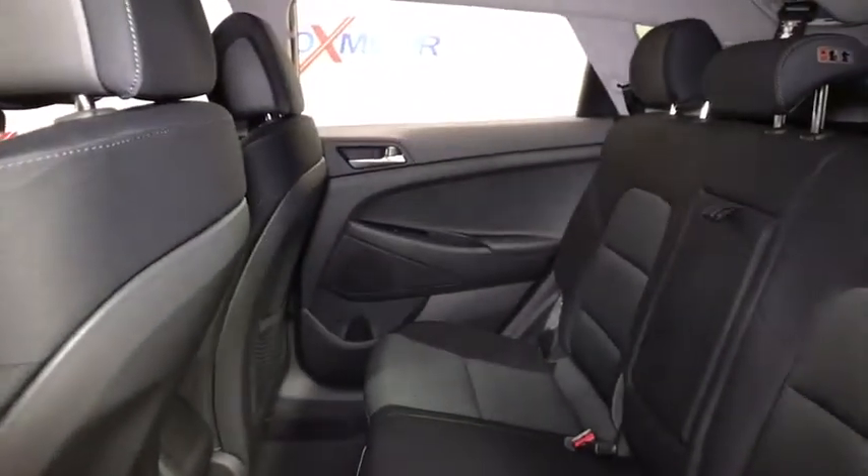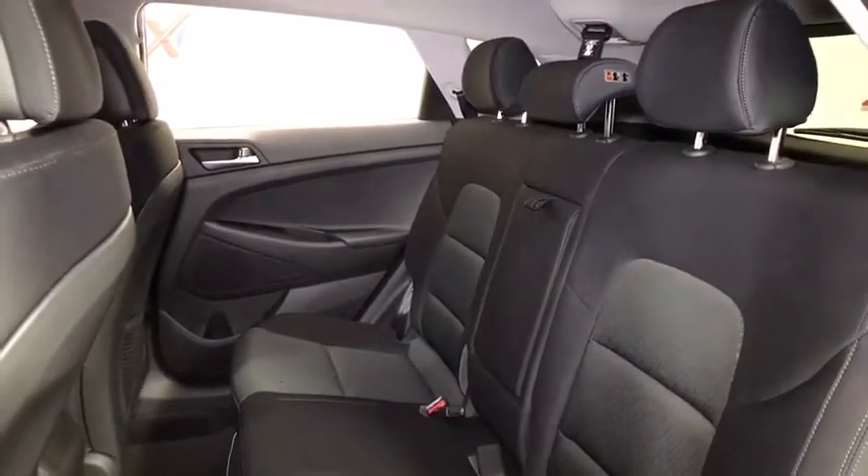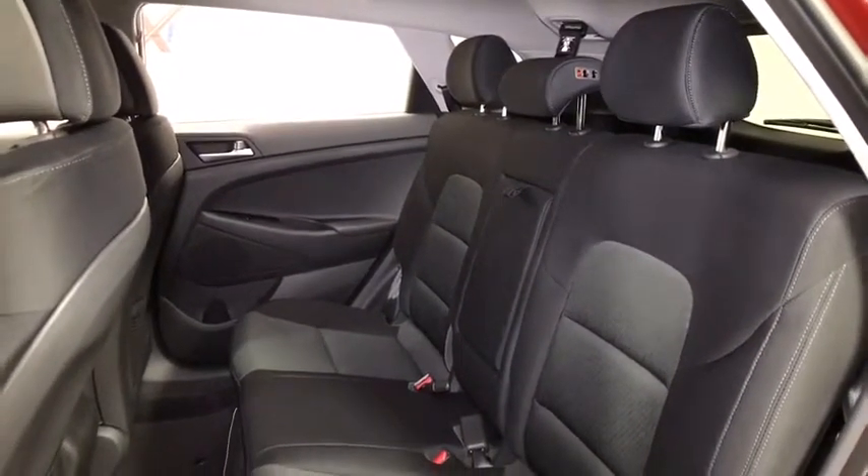Tachometer, remote keyless entry, overhead console, carpeted floor mats, panic alarm, front bucket seats. Come take a test drive today.